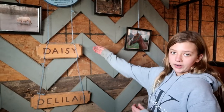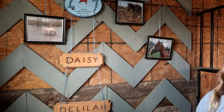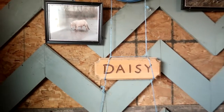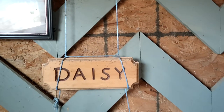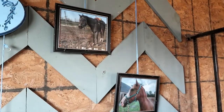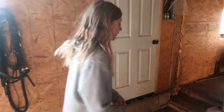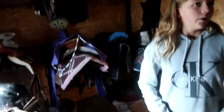We decorated this back wall — it has pictures of the horses that we have. We still have to get our other horses up there, but we will eventually. I'm going to show you our tack room. So this is our little tack room. We've got five horses at my barn.